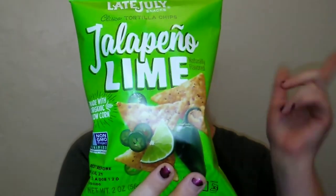Hello, thank you so much for coming back to watch this week's Dollar Tree food item. Today I've got a fun one — I picked up the Late July jalapeño lime naturally flavored organic non-GMO tortilla chips. If you'd like to see if these are any good and worth picking up, keep on watching.